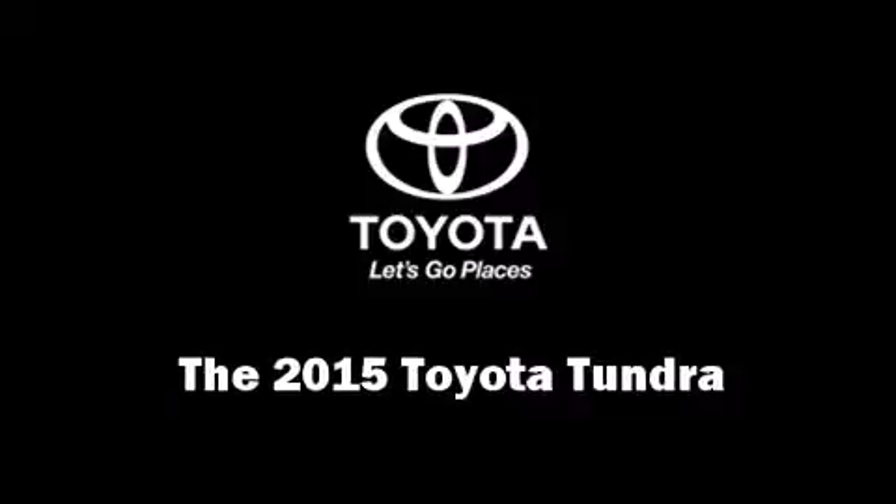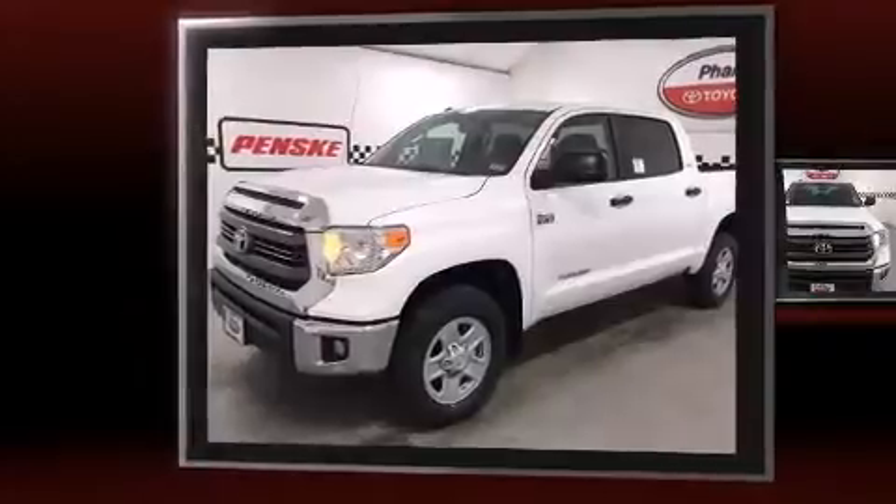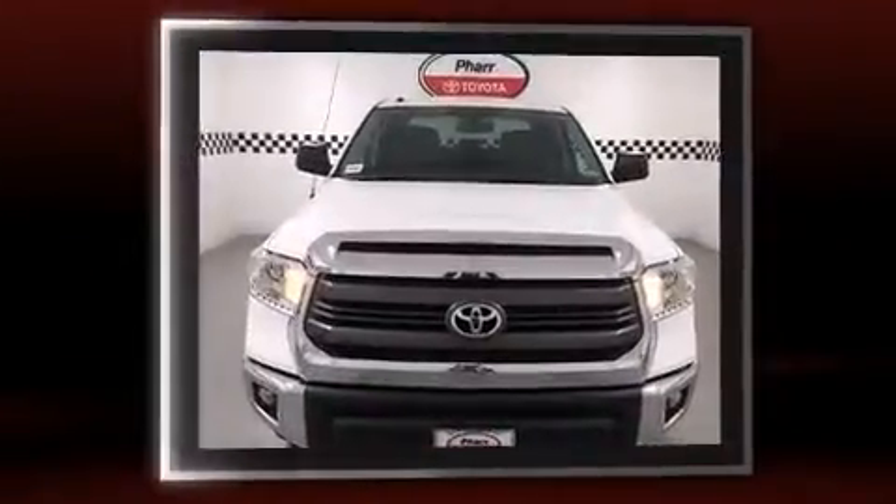Take command of the road in the 2015 Toyota Tundra. It features an automatic transmission, four-wheel drive, and a powerful eight-cylinder engine.